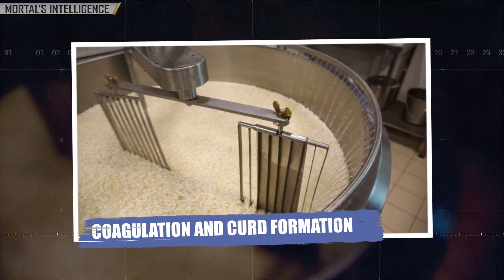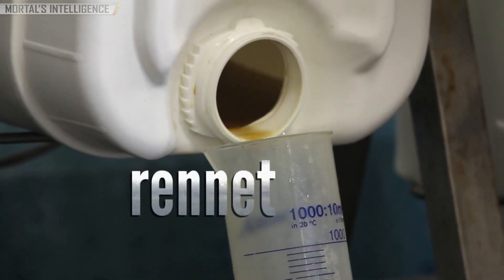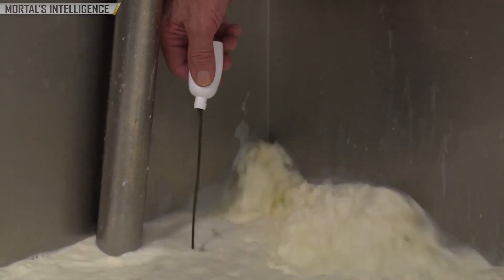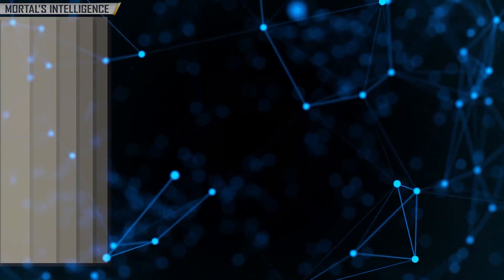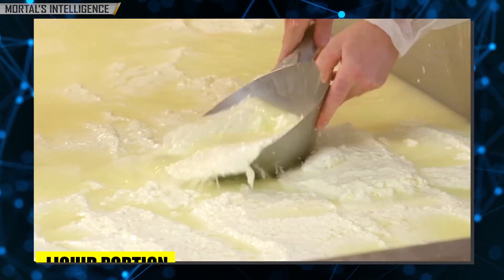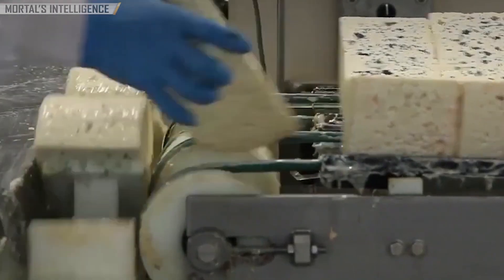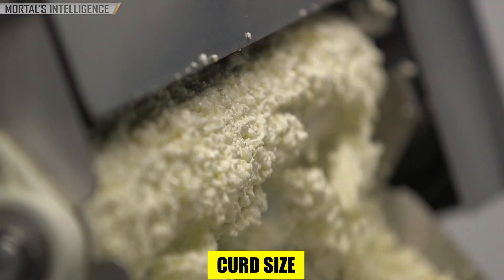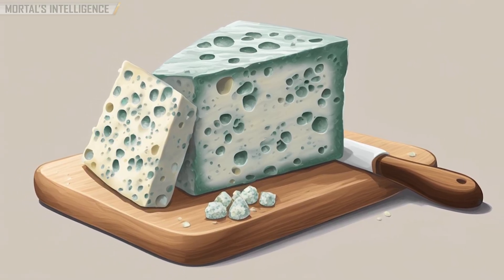Coagulation and curd formation: next, rennet — an enzyme — is added to the milk, causing it to coagulate and form curds. The curds are cut into small pieces to allow the whey, which is the liquid portion, to separate from the curds. In the case of blue cheese, the curds are cut into larger pieces compared to other cheeses. This larger curd size helps retain moisture, contributing to the characteristic creaminess of blue cheese.